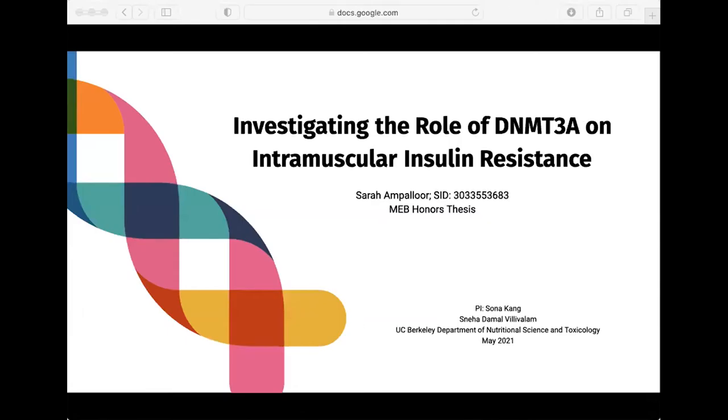Next up, we have Sarah Amalfour from the Molecular Environmental Biology major. Hi, everyone. My name is Sarah Amalfour, and today I will be discussing my research investigating the role of DNMT3A on intramuscular insulin resistance. More and more people every day all over the world are developing metabolic disorders associated with insulin resistance, such as type 2 diabetes mellitus. It's important for us to understand the molecular mechanisms and develop new treatment options to help the rising amount of people afflicted by these disorders.